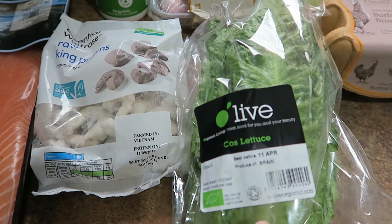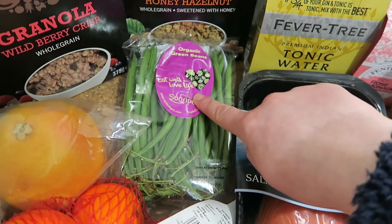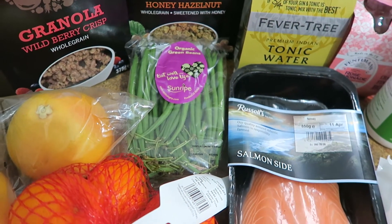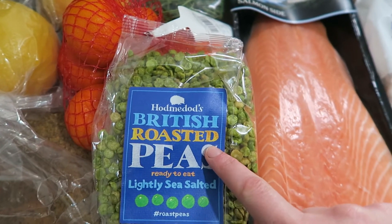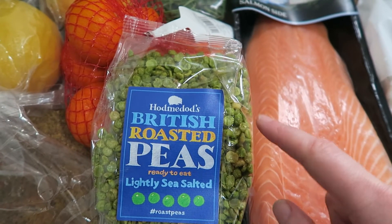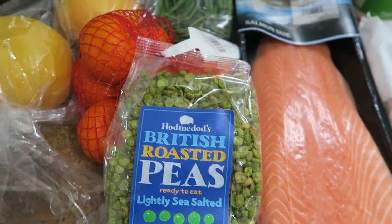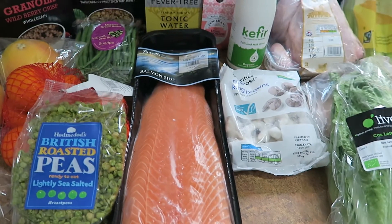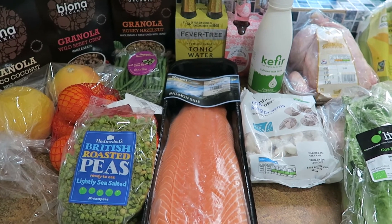I've got cos lettuce for salads. I also got some green beans — these are really nice with a sesame dressing and we've been having that as a snack. Another snack I got to try are these roasted peas, lightly salted. I really like wasabi peas but I've never had just plain salted ones before so I thought we'd try those. Then I got grapefruit and oranges, and that is everything for the week — it came to 66 pounds. Thanks for watching, guys, and I will see you next week, bye bye!